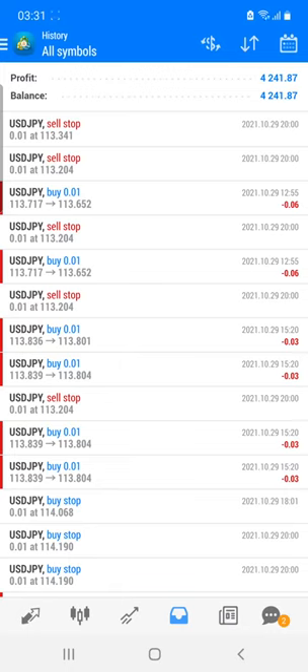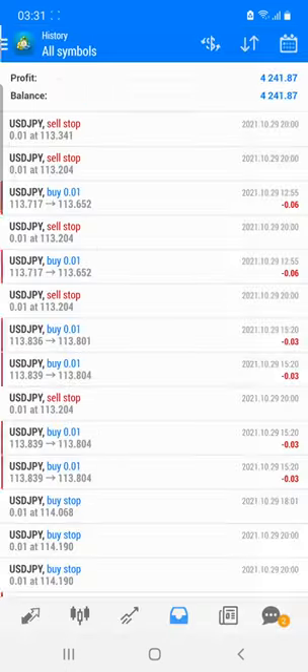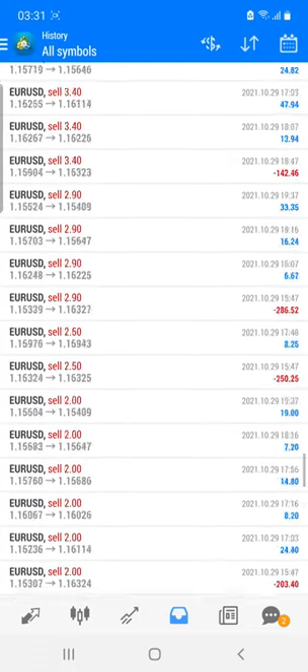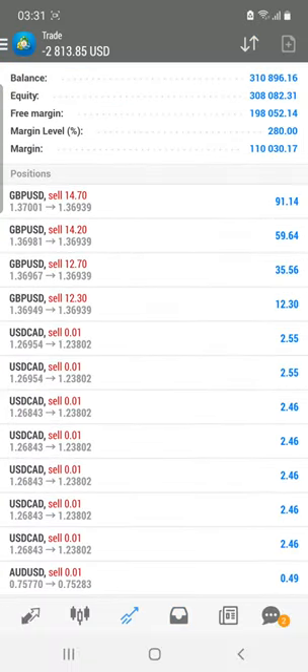Hello everyone, welcome to Forex 281. Today we are back with our investor account update. The account has grown to 397,667 from the last 22 months and we are consistently updating. We'll show you the live account as well. Today's profit is four thousand two hundred and forty-one dollars, and most of the trades are with EURUSD and GBPUSD. This is a live account and the investor password is also live on our Telegram channel, YouTube, and website.